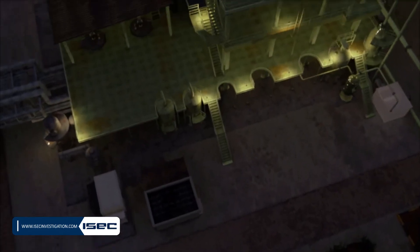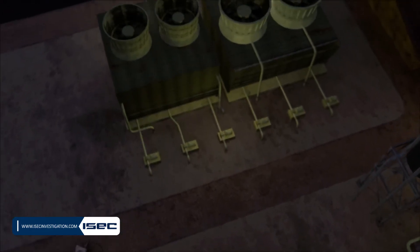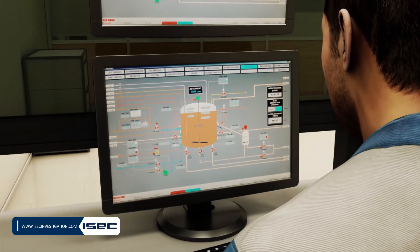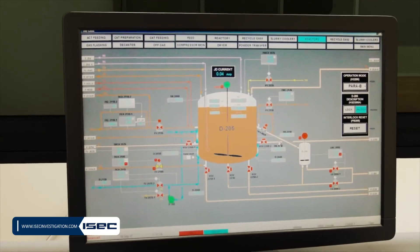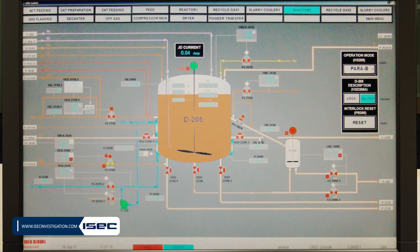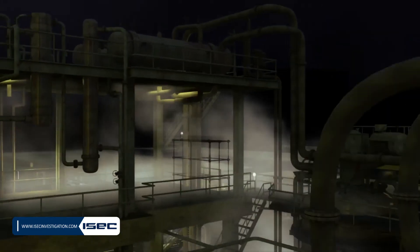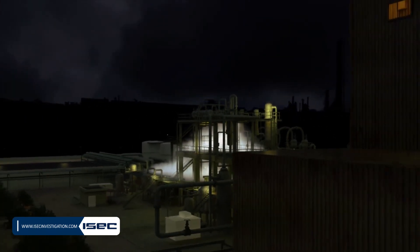The maintenance activities were temporarily suspended until 22:00 because of shift change time. At 2153, the level gauge showed a sudden reduction in the liquid level and the pressure gauge showed a sudden decrease in pressure. The decrease was rapid — in 100 seconds the hex level dropped to 50% and the pressure dropped to 1.6 bar. Less than three minutes later, a loud explosion was heard.